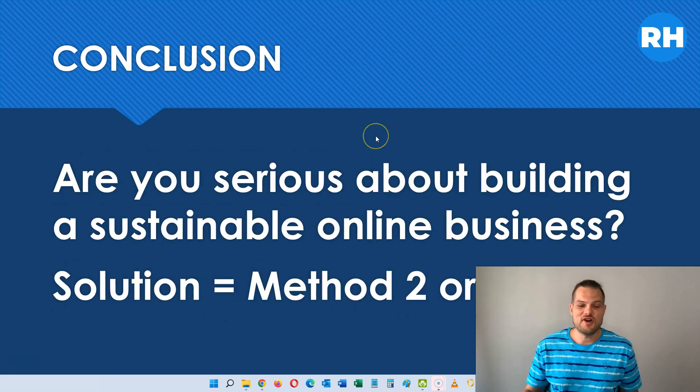To conclude: if you are serious about building a sustainable online business, the solution is to choose method number two or number three. If you need a program to get started with, I highly recommend either the Super Affiliate System by John Prestani — one of my mentors and how I got started making money online — or Ministry of Freedom by Jono Armstrong, who is also a very successful online marketer. His program is a little more expensive. The Super Affiliate System costs $1,000 and Ministry of Freedom costs $1,500.